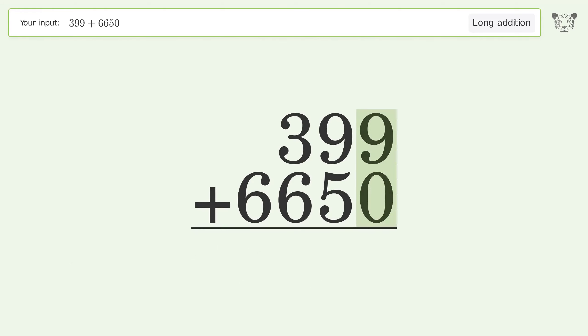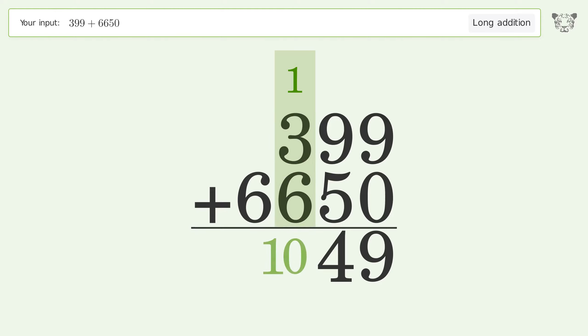9 plus 0 equals 9. 9 plus 5 equals 14; carry 1 to the hundreds place. 1 plus 3 plus 6 equals 10; carry 1 to the thousands place.